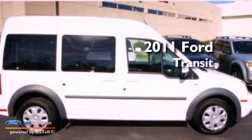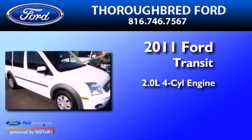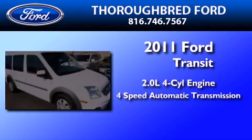This is a 2011 Ford Transit Connect. It features a 2.0-liter four-cylinder engine and a four-speed automatic transmission.